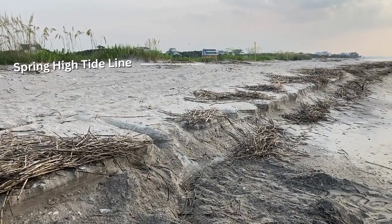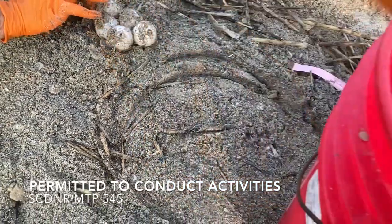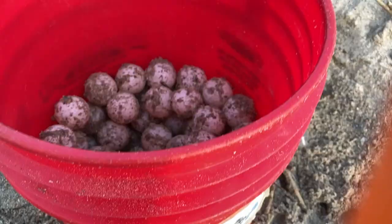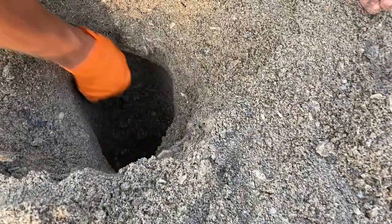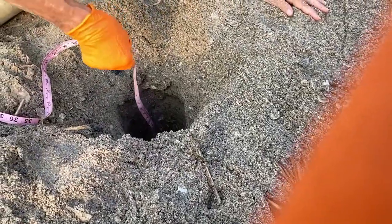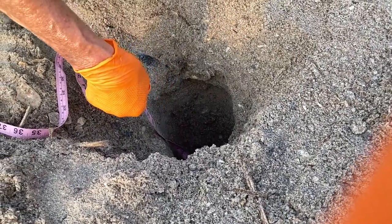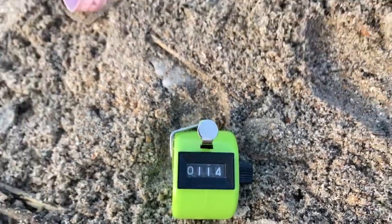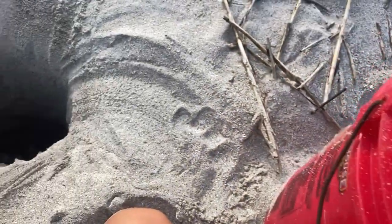We are permitted to conduct these activities through permits. Very carefully, one egg at a time, we move this nest to a new and safer location. We measure the depth of the chamber to recreate it as best we can. There were 114 eggs that she laid, and then one egg at a time again, each goes into that newly dug chamber at higher ground.